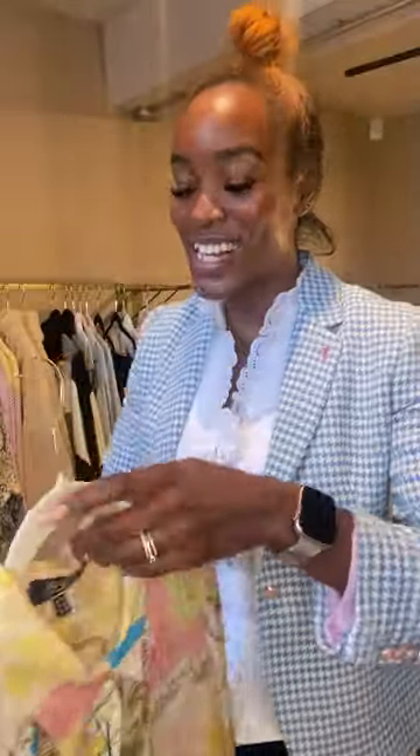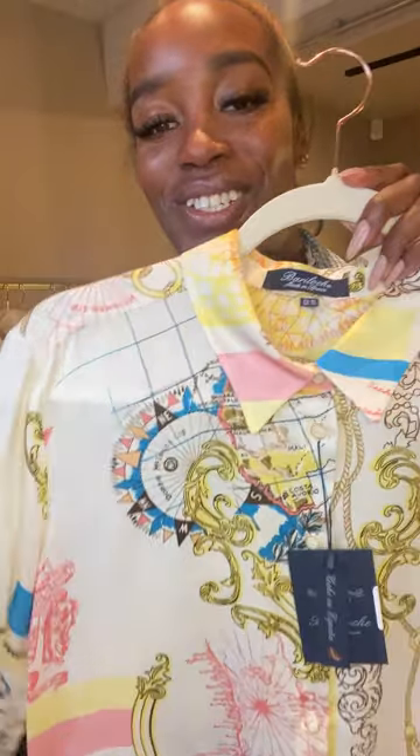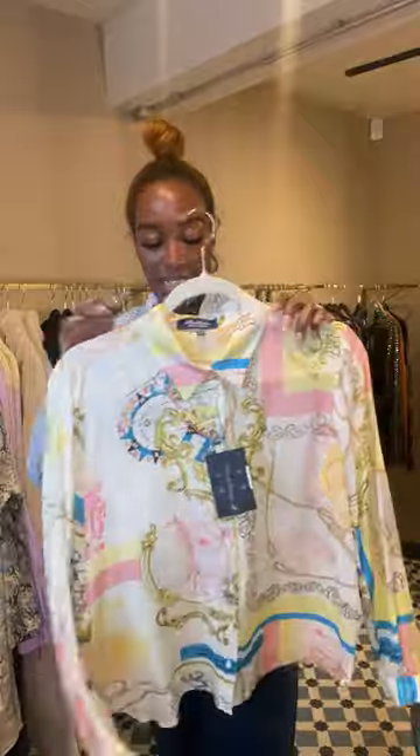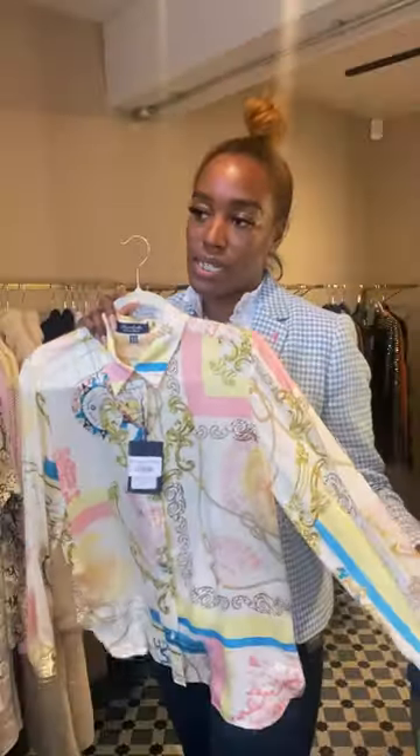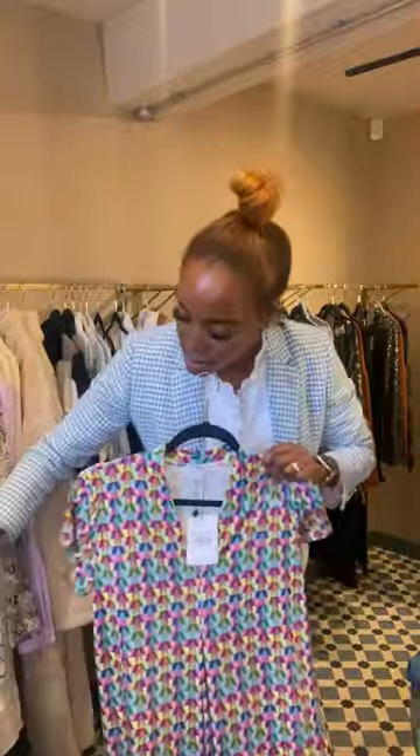We're literally standing here with a million clothes! This is a gorgeous satin shirt — really lightweight, pleated at the back, it just flows really nicely. It would look nice with some jeans or maybe even a skirt. This is called the Brockle shirt in cream. We're going to have to do some outfits with these items. It's got a sort of Versace thing going on.